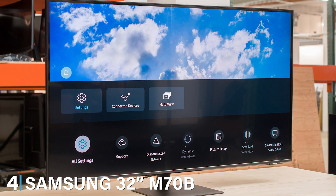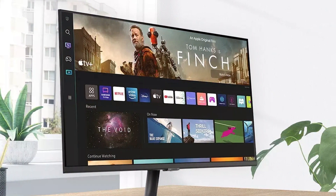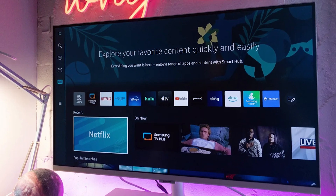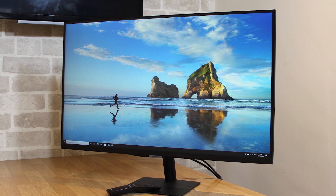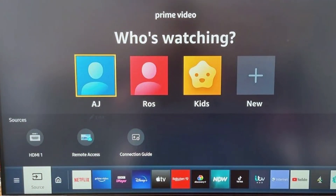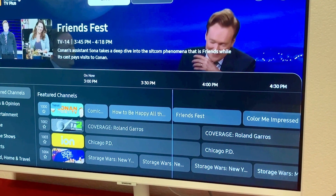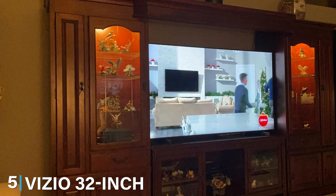Next at number 4, we have the Samsung 32-inch M70B Series 4K UHD Smart Monitor. This model combines the best of a TV and a monitor, offering 4K UHD resolution with smart functionality. The design is sleek and elegant, featuring ultra-thin bezels that give it a premium look. The quality of the display is exceptional, with vibrant colors and crisp detail that make movies and games look stunning. The Tizen OS provides a smooth, intuitive user experience with access to numerous apps and streaming services. Usability is enhanced by features like voice control and screen mirroring. Durability is assured with high-quality materials and a robust build. The stand is steady and adjustable, allowing for flexible positioning. The anti-glare screen ensures a comfortable viewing experience even in bright environments. Features include a built-in smart hub that allows you to switch between work and entertainment seamlessly. The monitor also supports USB-C connectivity, making it a versatile choice for modern setups. Specifications include a 60Hz refresh rate and HDR10 support, delivering a rich, immersive viewing experience.